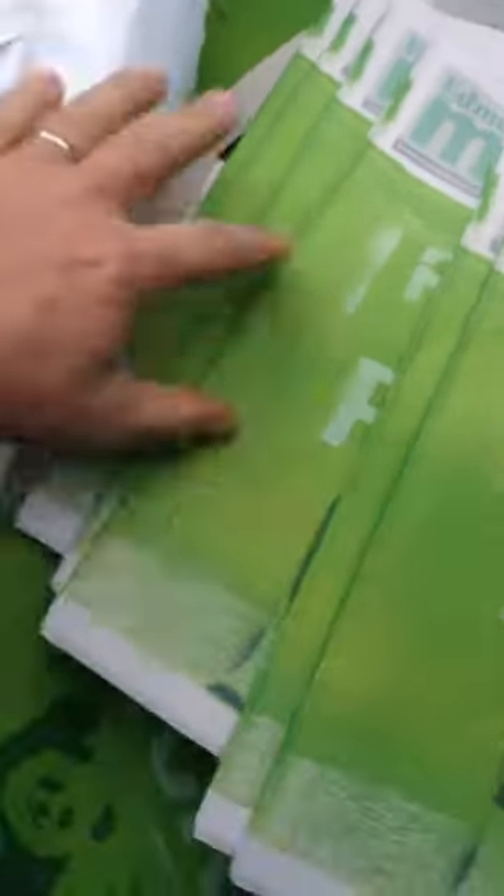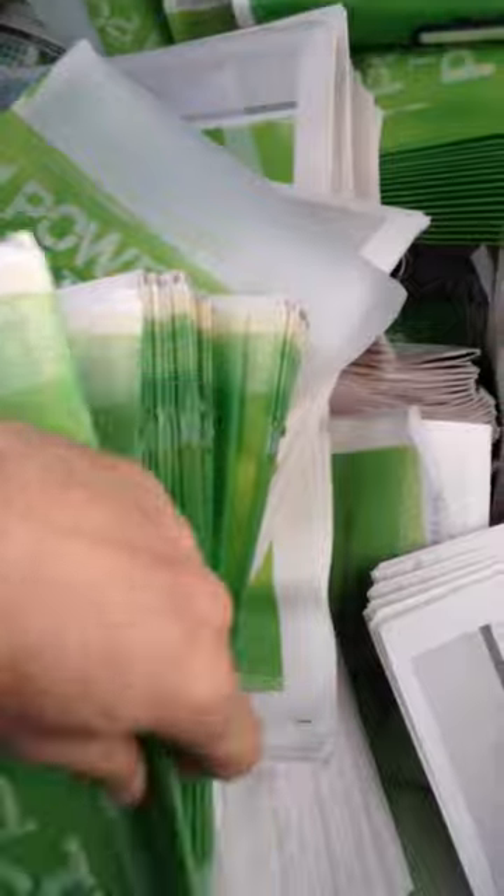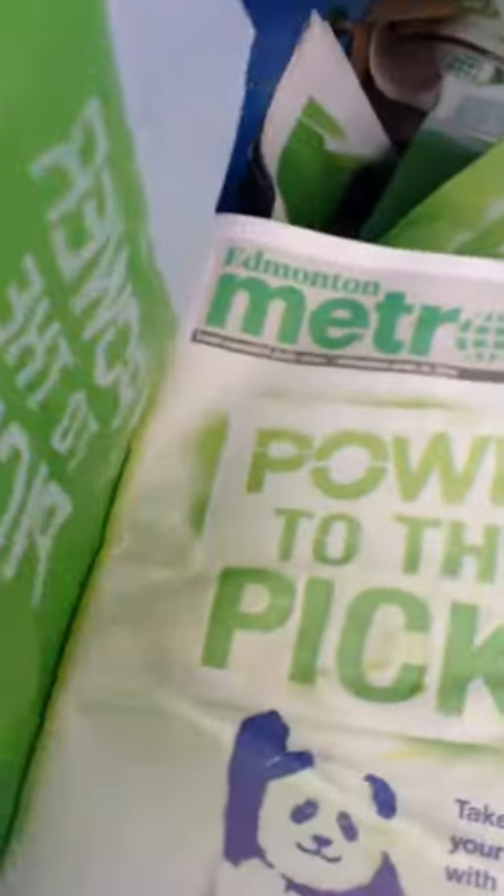There's the truck doing the recycling. We're down here at the Bonnie Dune recycling depot, and we're looking at the Metro magazine. This whole bin is full of Metro magazine, and this bin is full of them too.